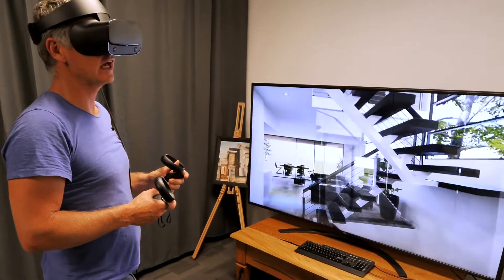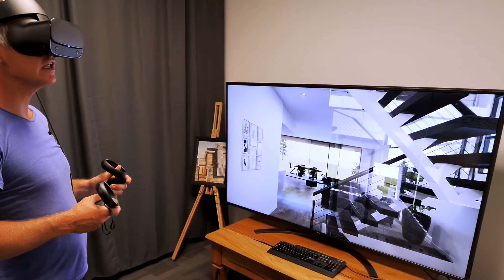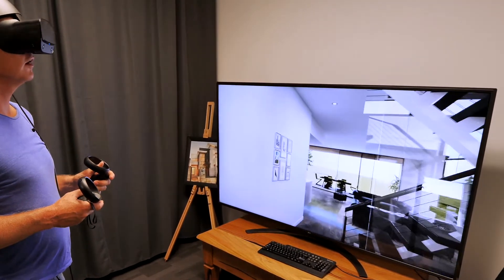We engage an interior designer during the working drawings process to give people an understanding of what they can do and what's achievable in the home. During that process there are obviously so many choices — we couldn't believe the difference it made.